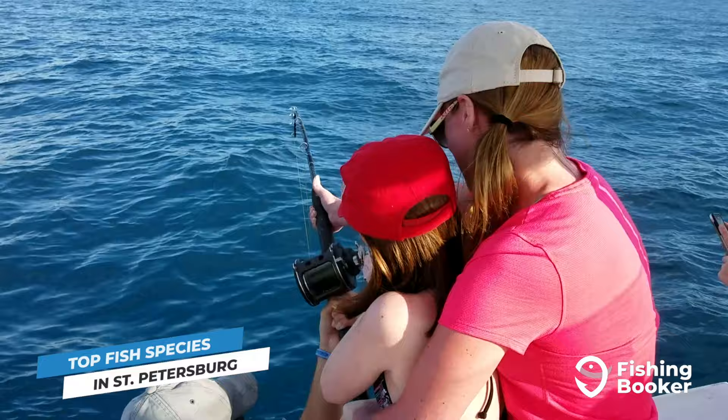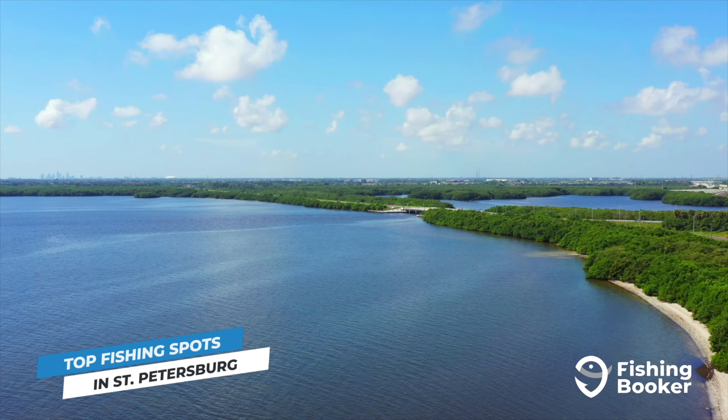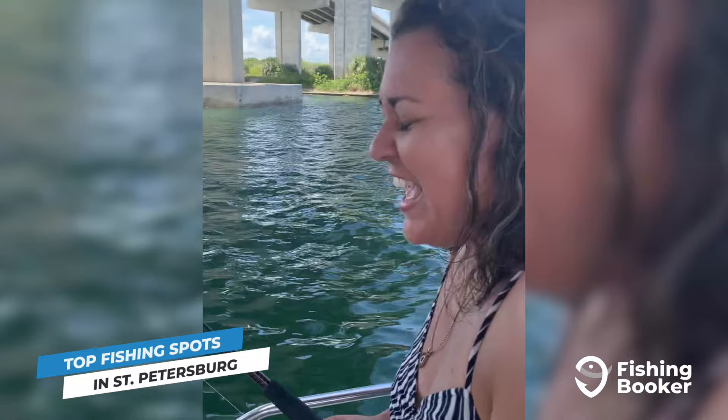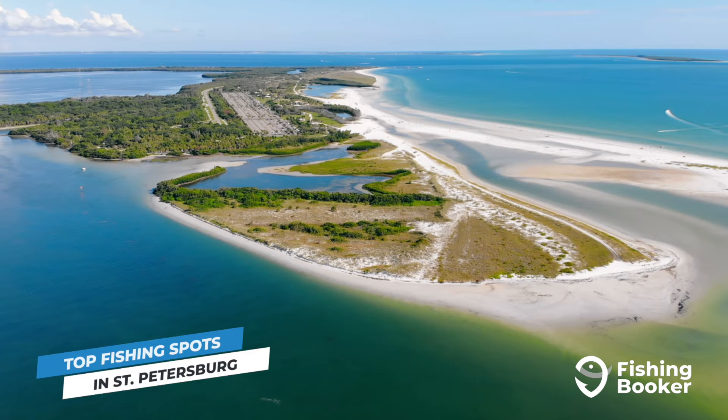St. Petersburg's diverse fish population has everything to do with its location. One of the best starting points is Tampa Bay. As one of the largest estuaries in Florida, it's renowned for exceptional inshore fishing. Snook, redfish, sheepshead, and many more species can be found in its numerous grass flats, mangroves, and oyster bars. Fort DeSoto Park in particular, located at the southern tip of Pinellas County, is the ideal spot to experience fishing the bay from.